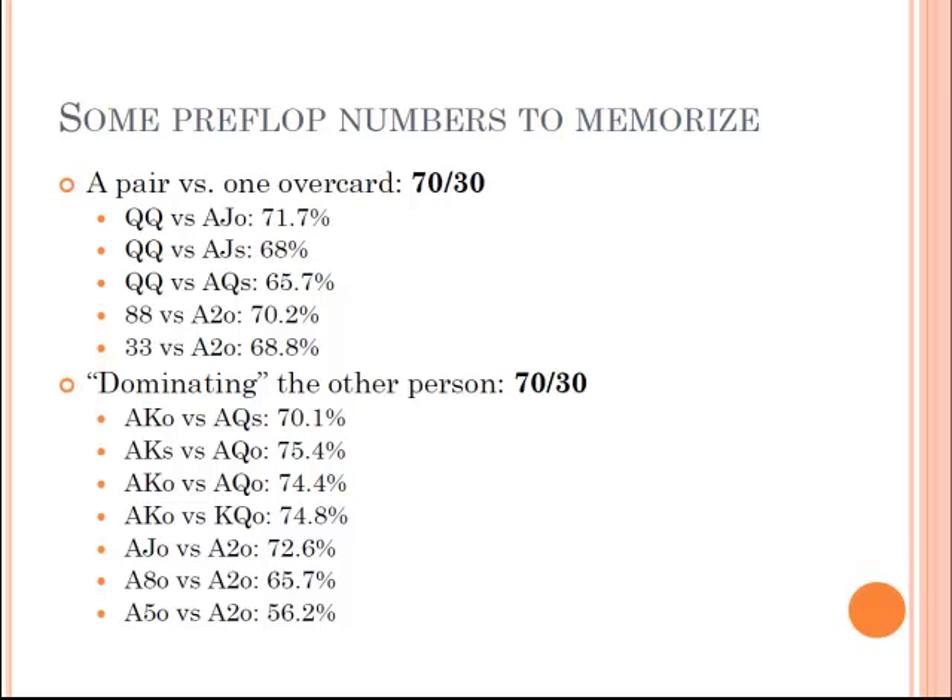By dominating, I mean one of your cards is shared and the other card is not. Ace-king against ace-queen is dominating because you both have an ace, you have a king, they have a queen. It makes sense that both are about 70-30, because in both cases, if you count how many ways there are for you to lose, there are three. If you have pocket queens against ace-jack, ace-jack beats your queens by hitting an ace — and there are three aces left in the deck. Ace-king against ace-queen is the same: ace-queen beats you by hitting a queen, and there are three queens left. Once you get to ace-five versus ace-two, it becomes close to 50%, because higher cards on the board make your five irrelevant.